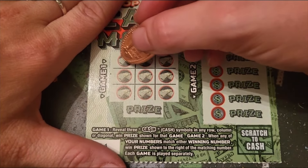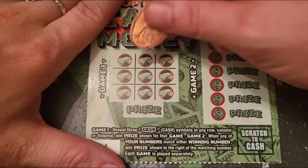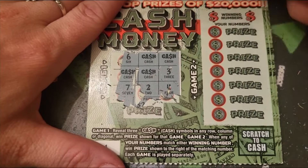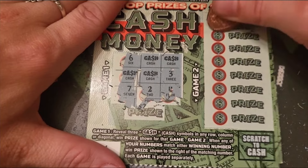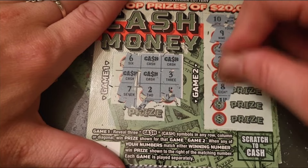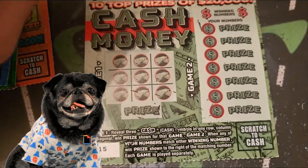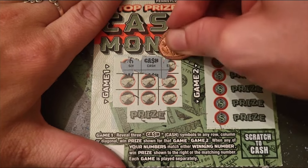For this one, if we reveal 'CASH' either in a diagonal, up and down, or in a cross, we win. If we match any of these numbers we win the prize beside it. Each game is played separately. We got a 10 and a 25, 9, 21, 24 — we got a 10, a match! Number ten equals two dollars — got our money back on this ticket!